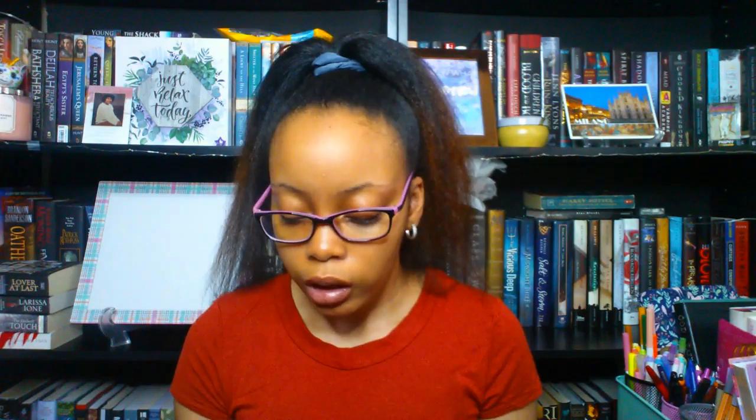Starting off with the Dollar Tree picks — I haven't been to Dollar Tree in a long time, so I think these are things I got back in February. The first one is a little beat up but it doesn't bother me. It's the Kane Chronicles Survival Guide from Rick Riordan, published by Disney Hyperion. It's a tiny little guide on the characters and things from the story. I believe it's middle grade or YA fantasy mythology and it looks really cool.